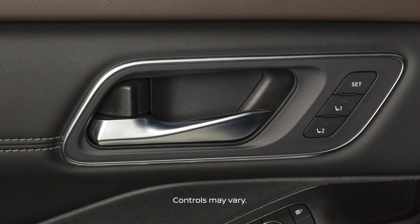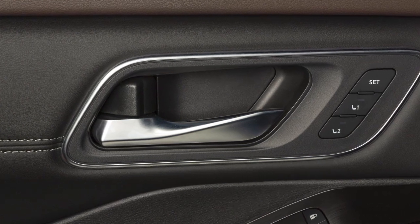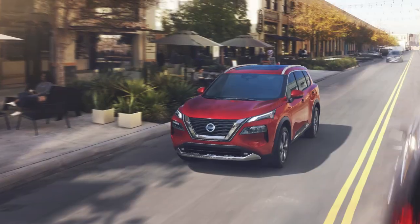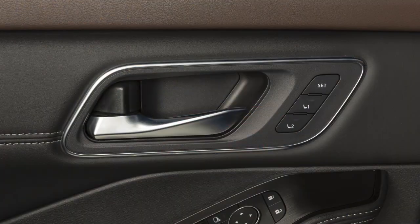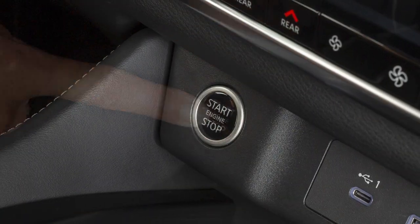Your vehicle is equipped with automatic door locks. All doors lock automatically when the vehicle speed reaches approximately 24 km per hour and unlock when the ignition is placed in the off position.